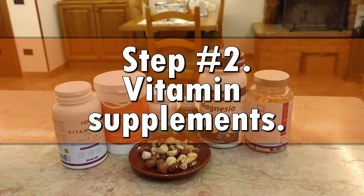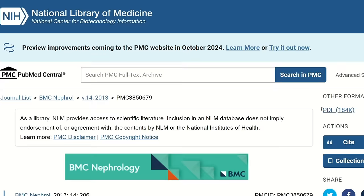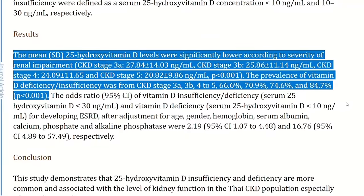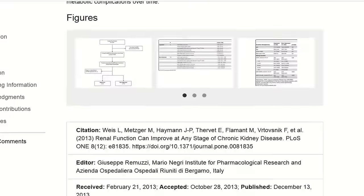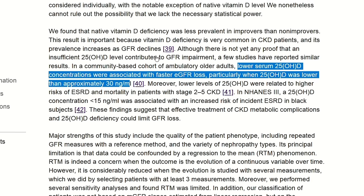This is why step number two is vitamin supplements. When it comes to vitamins, the first thing you want to make sure you are supplementing is, of course, vitamin D. This is extremely important because a huge number of CKD patients are deficient in this vitamin — up to 84.7% of CKD patients have too low levels today. This is extremely bad because it makes kidney disease progress faster. The lower the vitamin D levels are, the faster the decline of kidney function. Supplementing vitamin D is not as straightforward as one may think, which is why we will see exactly how to do that from a practical point of view later in today's video.